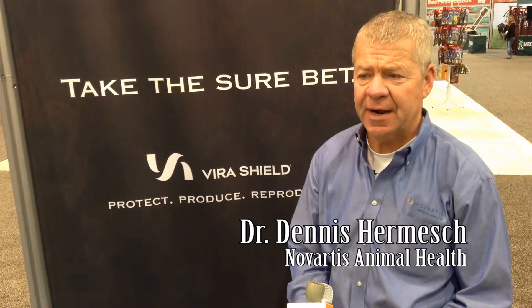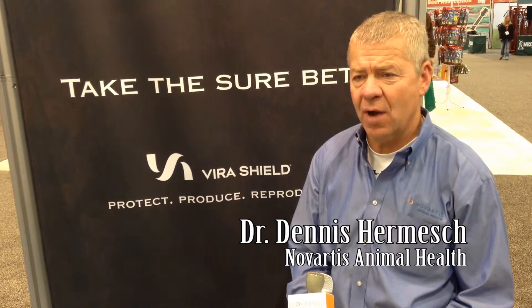No matter where a ranch is located, there is a good chance cattlemen are dealing with mud or ice this time of year. So how does that impact foot rot and lameness? Well, this time of the year, cattle are exposed to frozen ground, mud, and rocks, which cause abrasive surfaces and can cause injuries to the foot and make them more susceptible to foot rot.